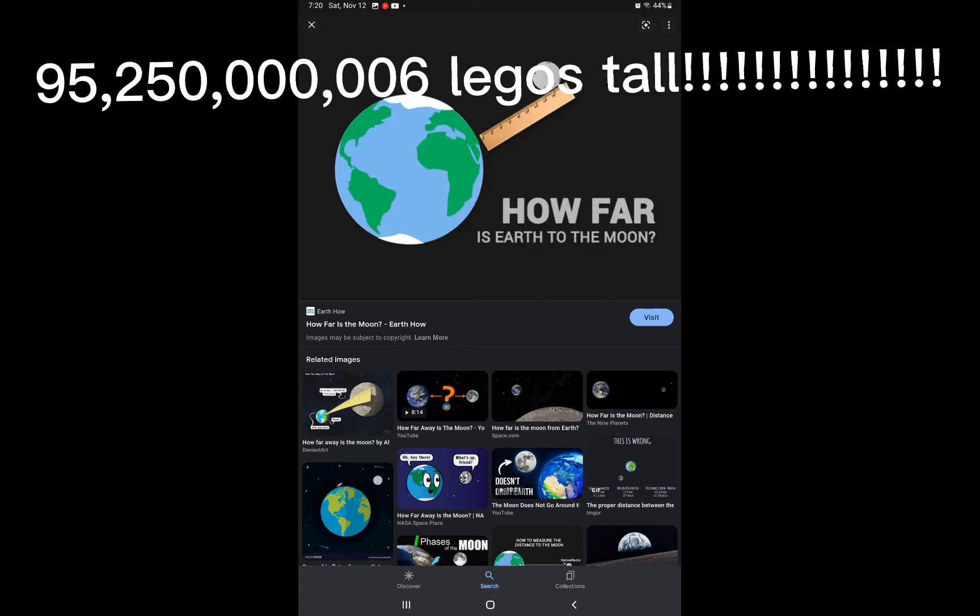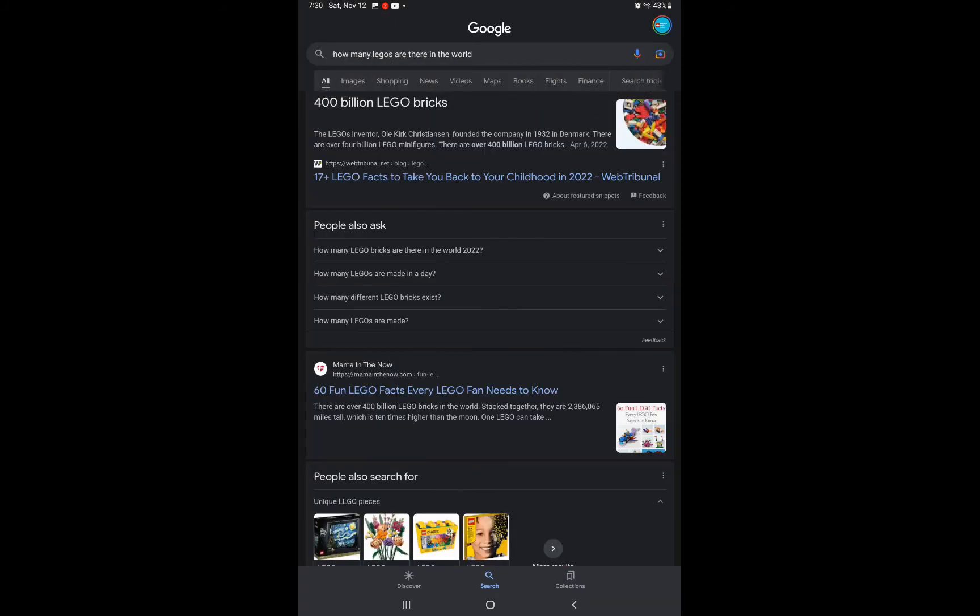That's also crazy — you would need 95 billion Legos to reach the moon, but there are 400 billion Lego bricks on earth today, which means you could go between the earth and moon four times and still have spare Legos left over.